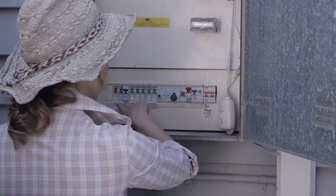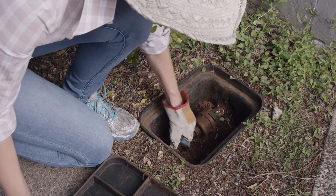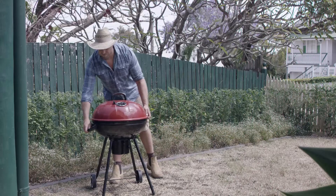Learn how to safely turn off your power, the gas, and the water. And keep a spare gas bottle somewhere safe in case you need to fire up the barbie when the power's out.